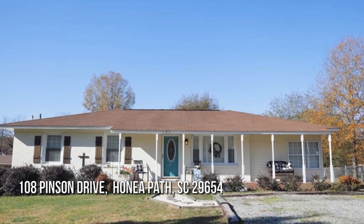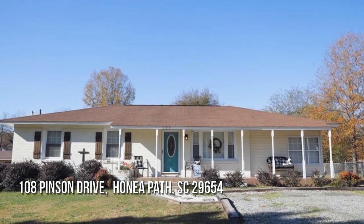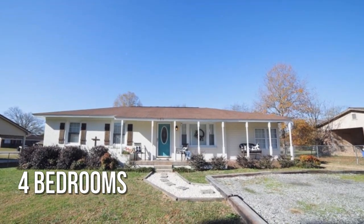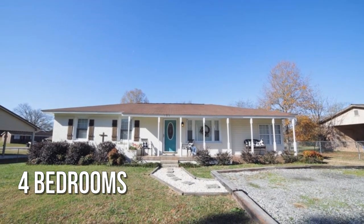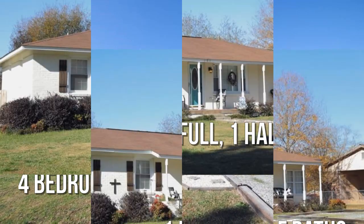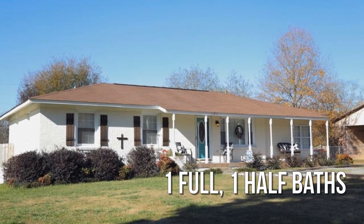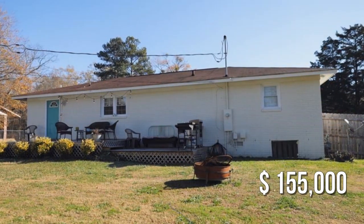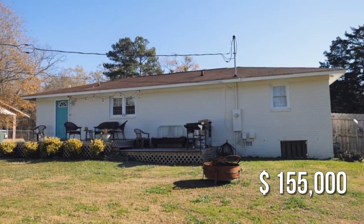Searching for the perfect home featuring four bedrooms, with one full and one half bathroom. This property is currently listed for under $160,000.